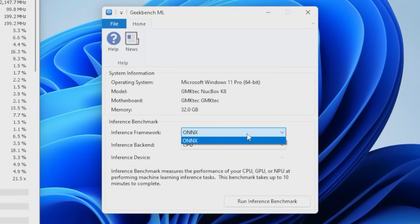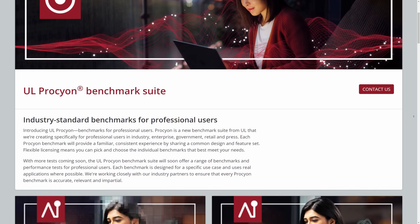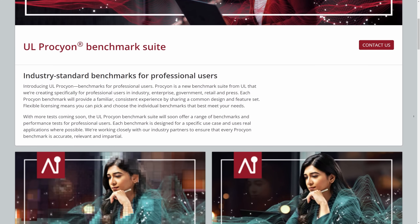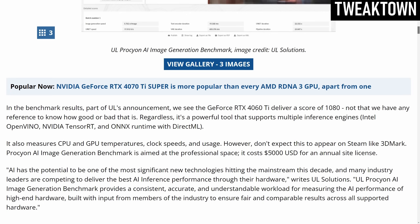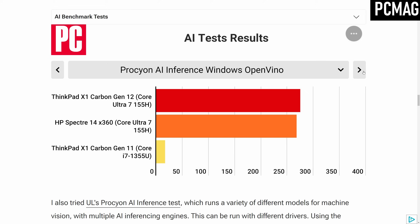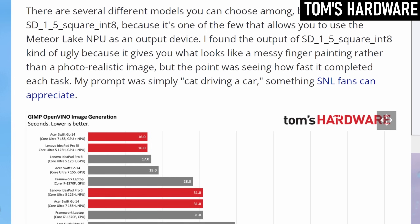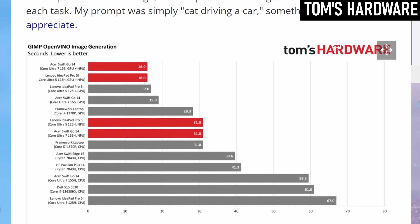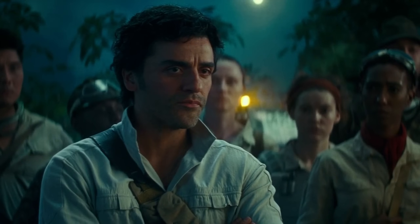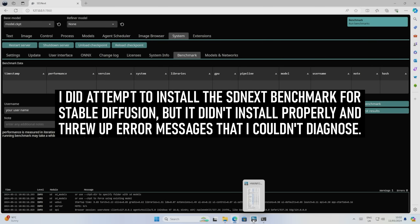Maybe the NPU test will be added in the future, because there's not much else out there. As far as I can tell, there's only one generally accepted benchmark that tests the NPU right now, and it's not available to the public. UL's Procyon is an AI test that can measure NPU performance, but it has a $5,000 licensing fee — and I love you all, but not that much. All the big review sites that have tested the Phoenix, Hawke Point, and Meteor Lake NPUs have done so with custom benchmark runs in various AI programs, all outside my experience. In conclusion to my attempted NPU testing, the simple answer is: I don't know. If anyone has suggestions for how to benchmark NPUs or machine learning in general, I'd love to hear it.